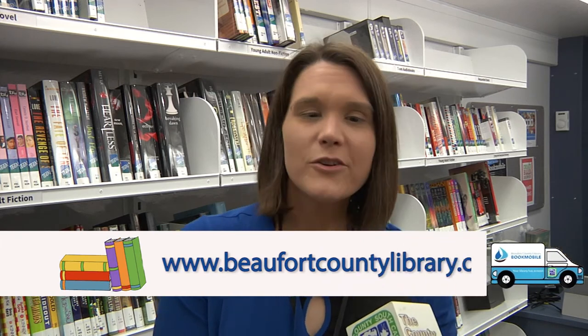One of the beautiful things of having a bookmobile is that we can go to community events, such as Mayfest in Bluffton, the Water Festival Parade — those big ticket community events where we have the opportunity to be visible and seen by a lot of people and reach a lot of people.